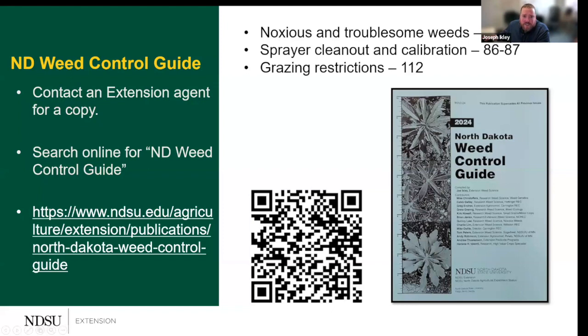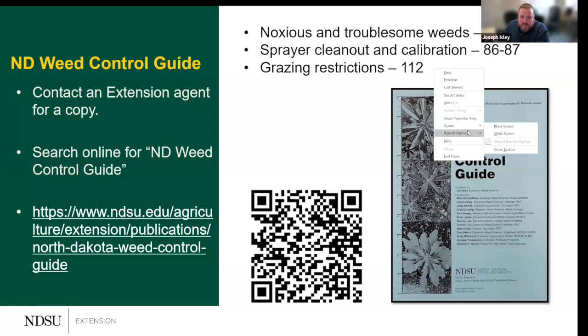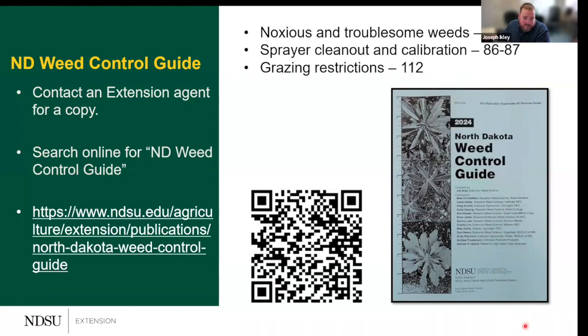The guide has dedicated sections for our more important weeds, some information on sprayer calibration, and — very importantly — information on grazing and haying restrictions: the waiting period between spraying a chemical and when you're allowed to turn animals back into that pasture.